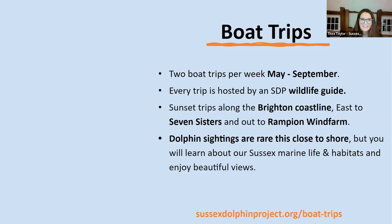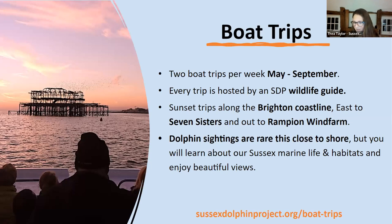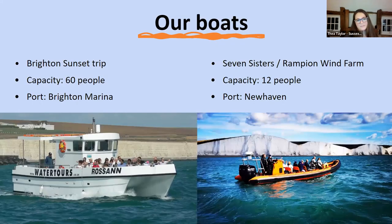We run boat trips from May to September — it's not very nice out there in the winter. The trips run from Brighton and from Newhaven. Each trip has a wildlife guide and we do a talk on what you're seeing, the work we do, and why we do it, hopefully spotting some wildlife along the way. My favourite trip is the Seven Sisters one — it's on a RIB, a little closer to the water. You get to see the Seven Sisters cliffs from a different perspective, the kittiwake colony, cormorants, quite often a couple of seals, and it goes to our harbour porpoise hotspot as well.